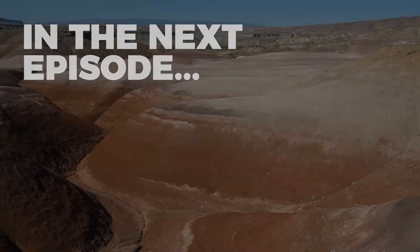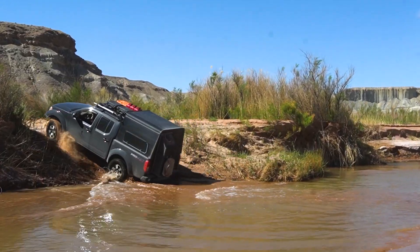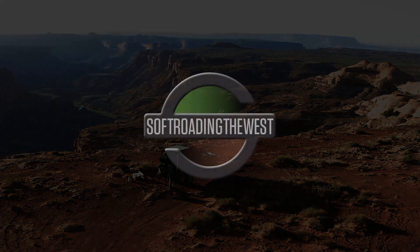Coming up in part four, the scenery gets even more otherworldly, the driving gets even more gnarly, and the campsites get even more epic. Subscribe now so you don't miss an episode, and thank you for watching.